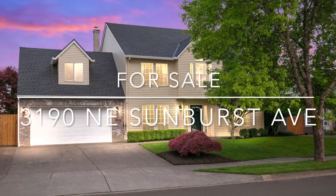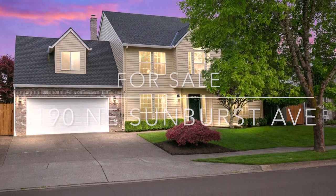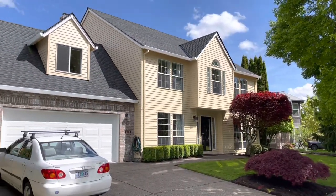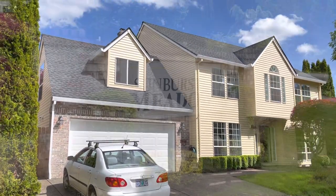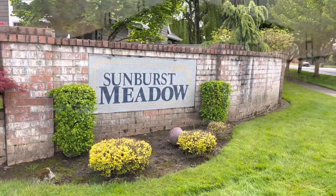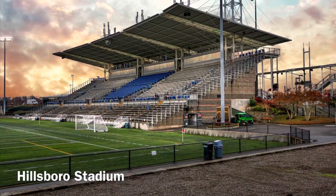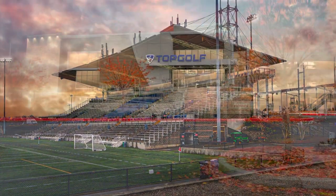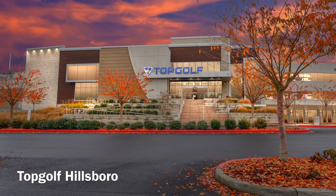Welcome to 3190 Northeast Sunburst Avenue in Hillsboro, Oregon. This fantastic property is located in the Sunburst Meadows neighborhood, which is located just at the corner of Evergreen Parkway and Glencoe Road. The property is just a few moments from the Hillsboro Stadium as well as the Hillsboro Topgolf.